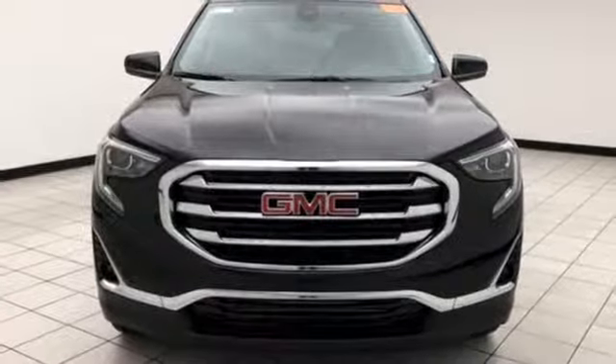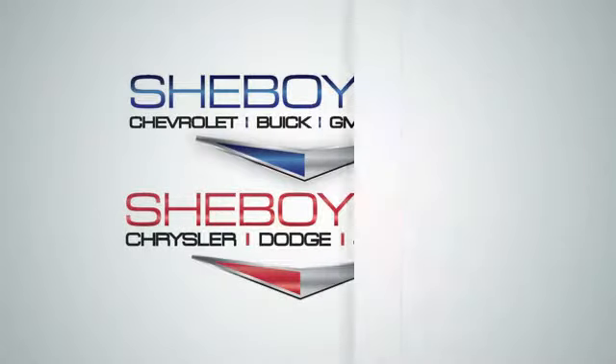See it for yourself when you take it for a test drive. Choose Sheboygan Auto.